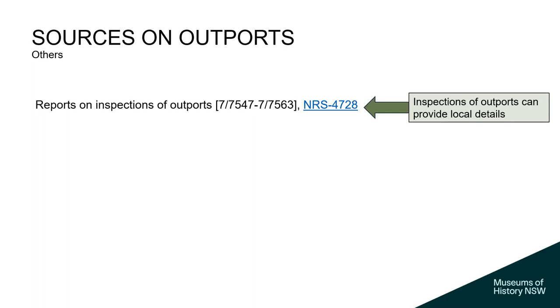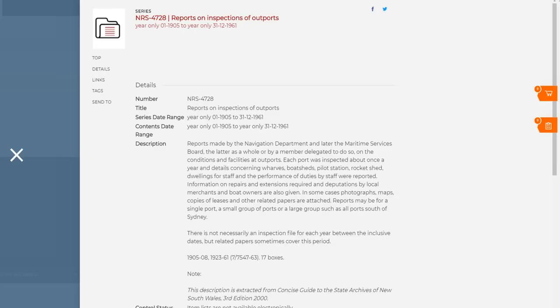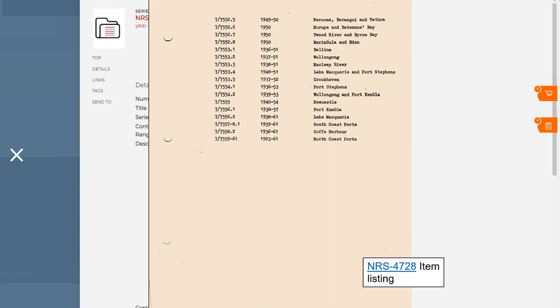This is an example of what you can find relevant to local areas: the reports on inspections of outports. I've never seen this used in the reading room, so I thought I'd dust it off and give it a show and tell today. Going to the series description gives you a really good sense of what the record is like — it talks about each site being inspected once a year, with photographs, maps, and copies of leases, and it has an item listing. I went into the reading room for today's talk, pulled up the item listing, and this is what they look like. As we evolve as an organisation, we are putting item listings online. It's good to get you into the habit of thinking like us.